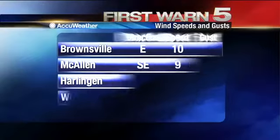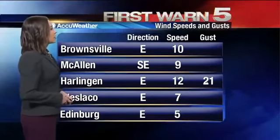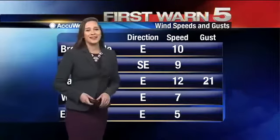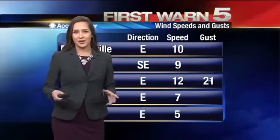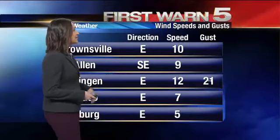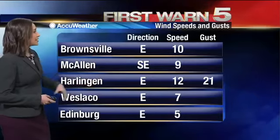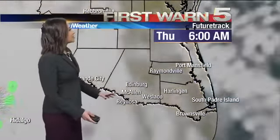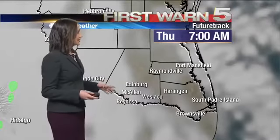The winds everywhere else are pretty calm. There is a wind gust in Harlingen, but all the winds are out of the east right now, bringing some more gulf moisture into our atmosphere. We're going to get a wind shift, and we're already seeing that in McAllen shifting from the east to southeast. When we get that wind shift, the clouds start to come back — Thursday 7 a.m.